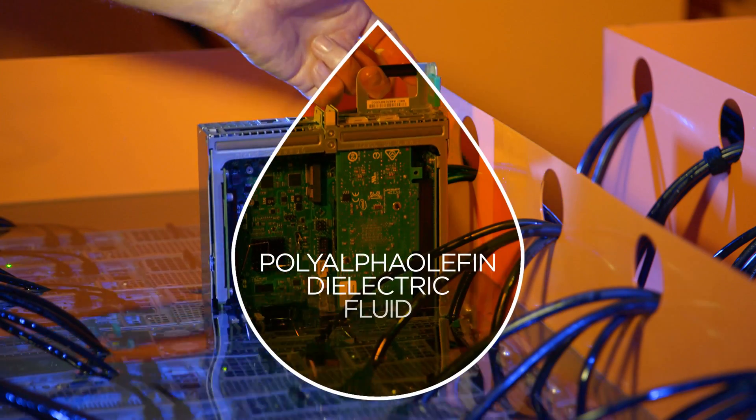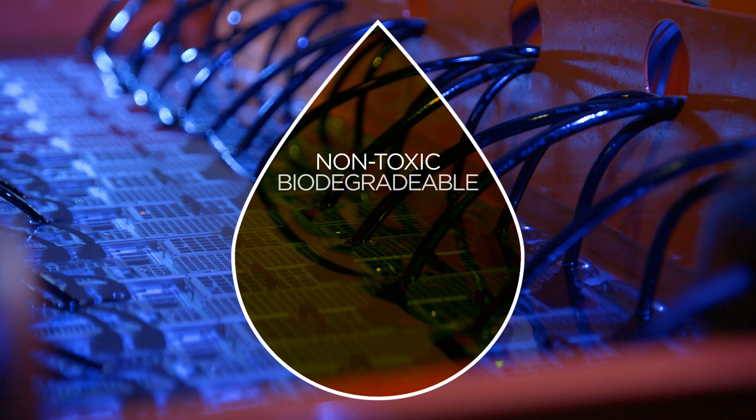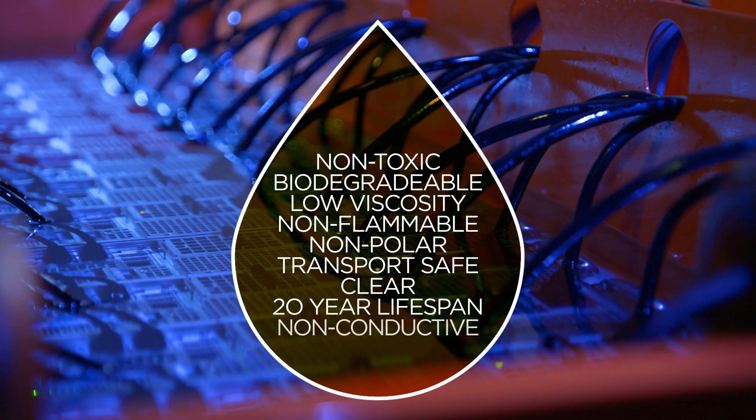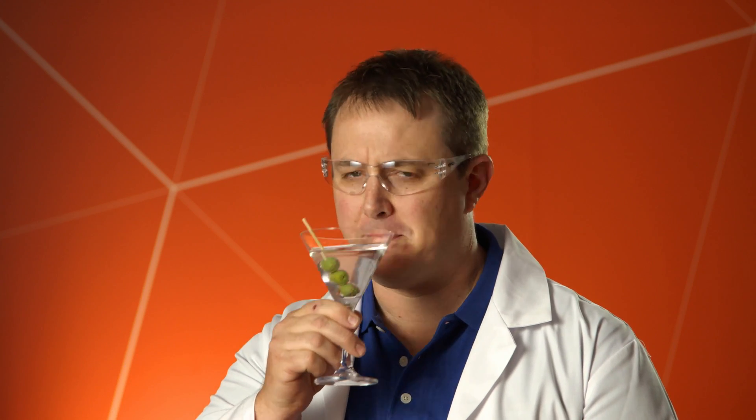A very special fluid. It's a high thermal capacity liquid with some amazing properties. Most importantly, it is non-conductive. Not good as a cocktail mixer, but our computers love it.